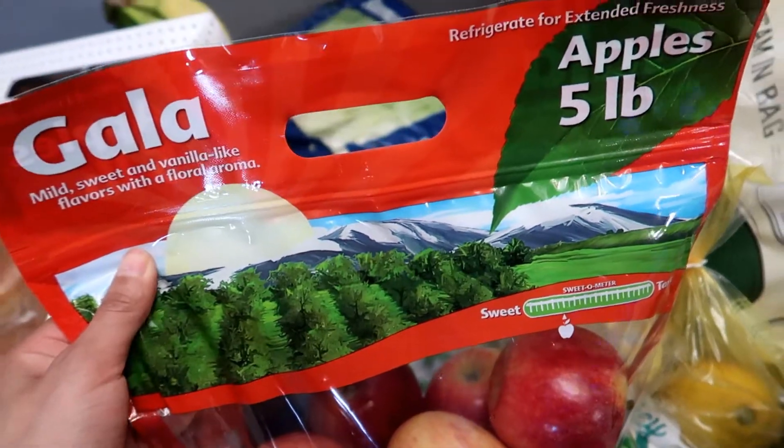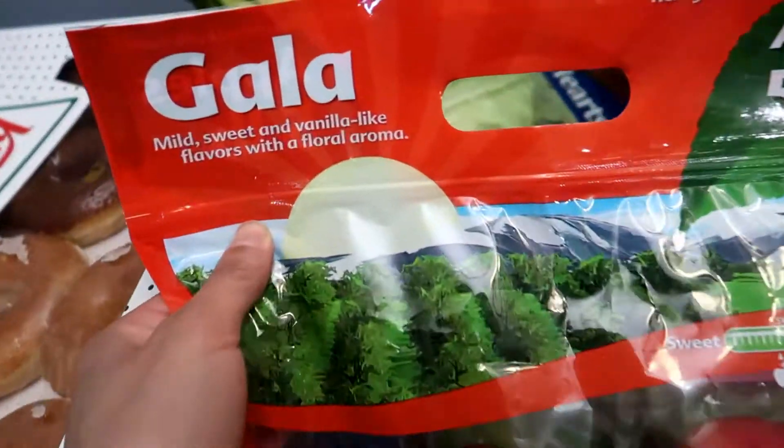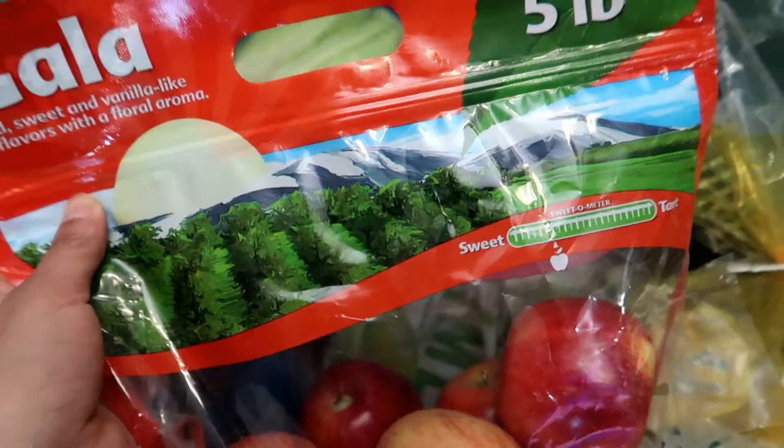I got this bag of Gala Apples — these are five pounds of apples. These are the mild, sweet, Valentine-like flavors with a floral aroma. The kids really like these.